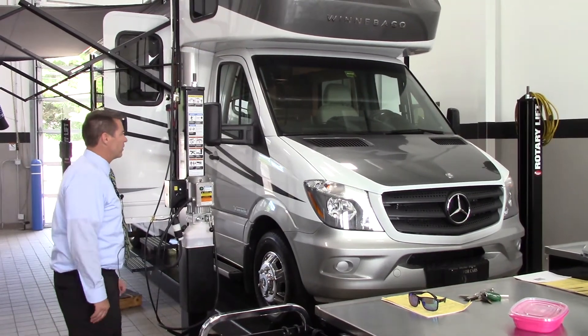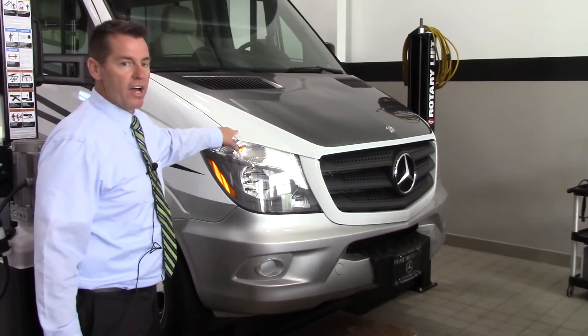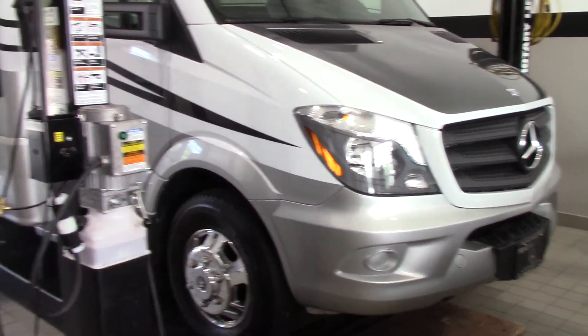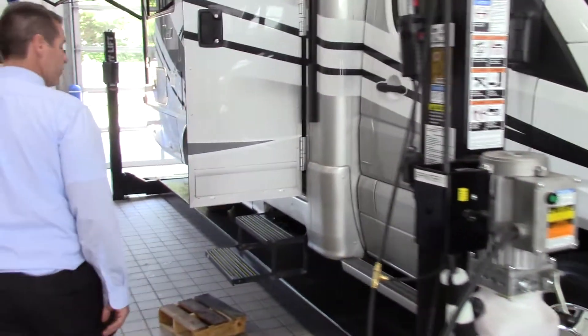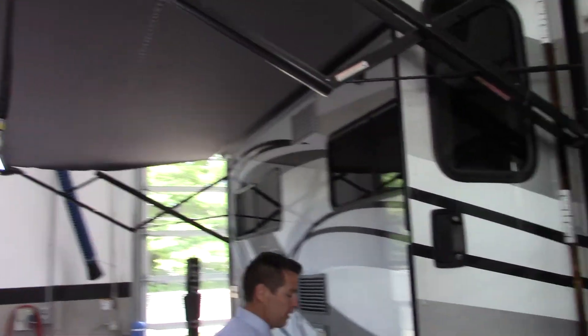Come on in and take a look at the inside. It's got the Mercedes-Benz chassis, and it even has a little 3M protecting on the front — Venture Shield. It's got LED lights and the awning. Come on inside.